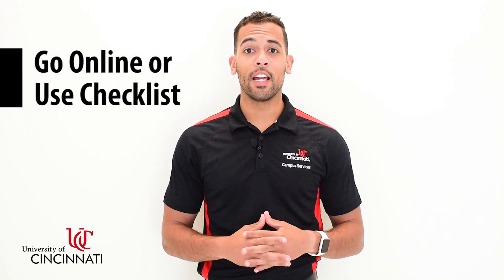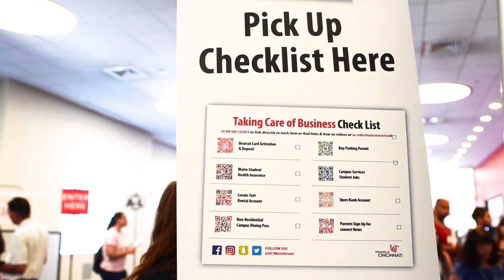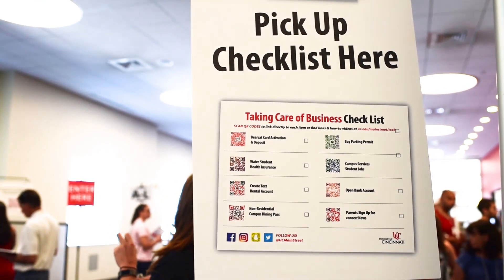Short on time? Any of the remaining items not completed in person today can be finished online. We'll provide a checklist with QR codes to easily access the exact site you need to take care of remaining business. Thanks for joining us and welcome to UC.